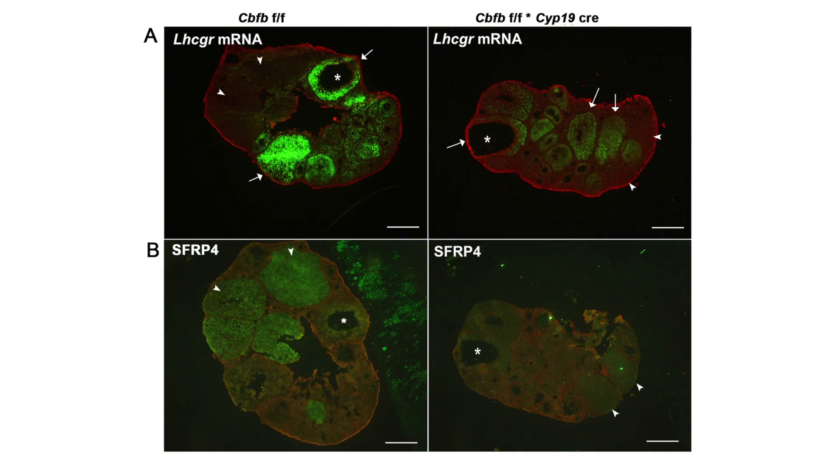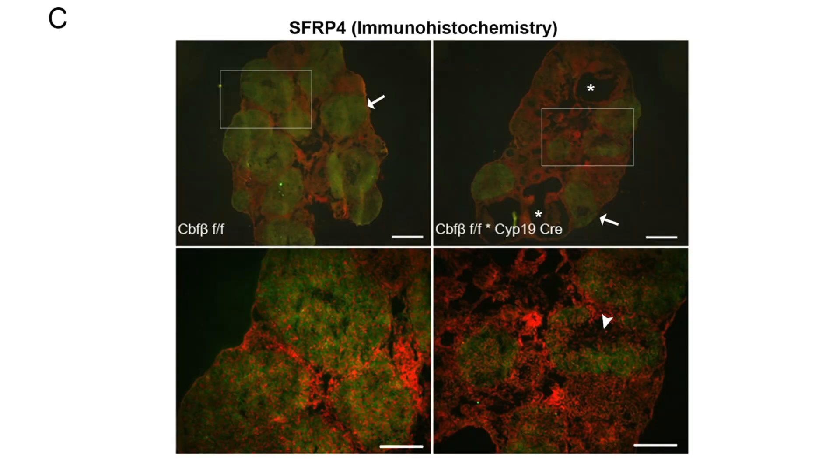Following our transcriptomics analysis, we moved back into an in vivo model to examine the ovarian morphology in both PMSG-HCG-primed and naturally cycling animals. In both of these cases, we see that the knockdown mice show reduced expression of LH receptor mRNA and SFRP4 protein in corpora lutea. Also, in the PMSG-HCG-primed mice, we see the presence of large antral follicles at three days post-HCG, indicating some failure to ovulate.